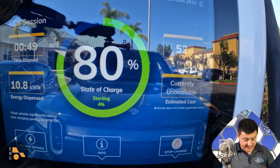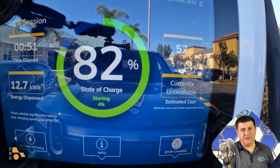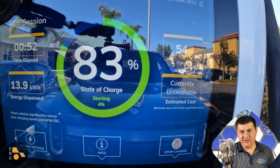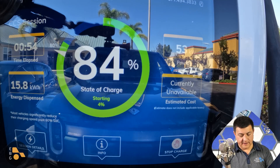Right around 88%, the charging session timed out because one hour is what it took from 4% to 88%, and one hour is the maximum you can be connected to an EVgo station. I then had to initiate another session to go from 88% all the way to 100%.